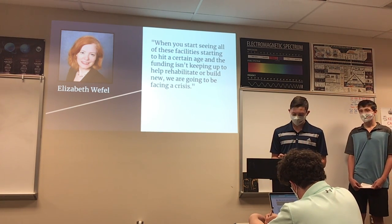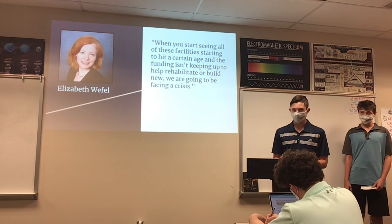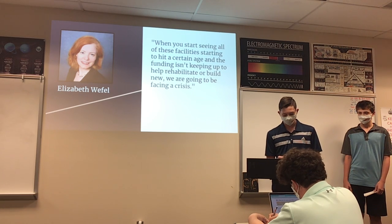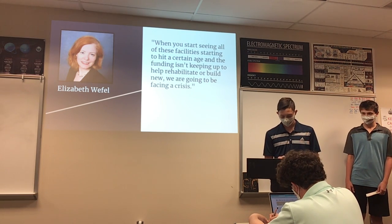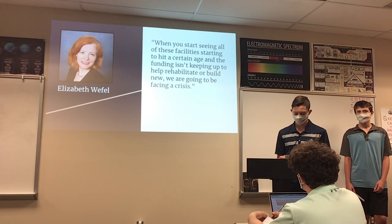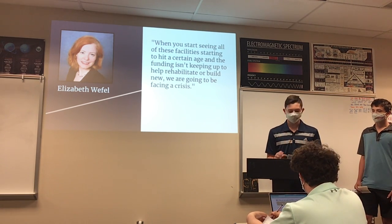Taking all of this into consideration, we feel we have found one core problem: the pipes that the government of Flint switched to in order to save money emitted lead into the water, making the water toxic and causing a public safety issue.